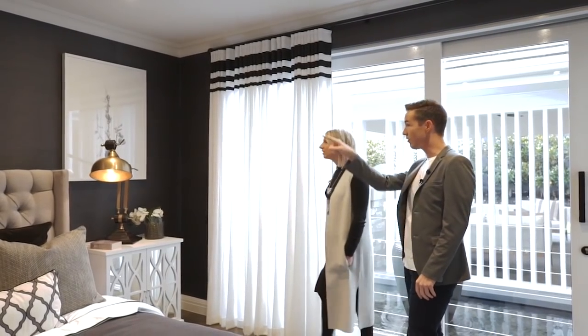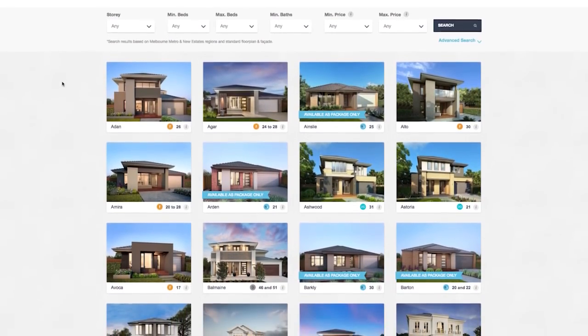The Metricon website has more imagery if people want to check out a bit more of the Bayville. Yes it does — you can pop onto the website and view the Bayville and all our other homes that are available.